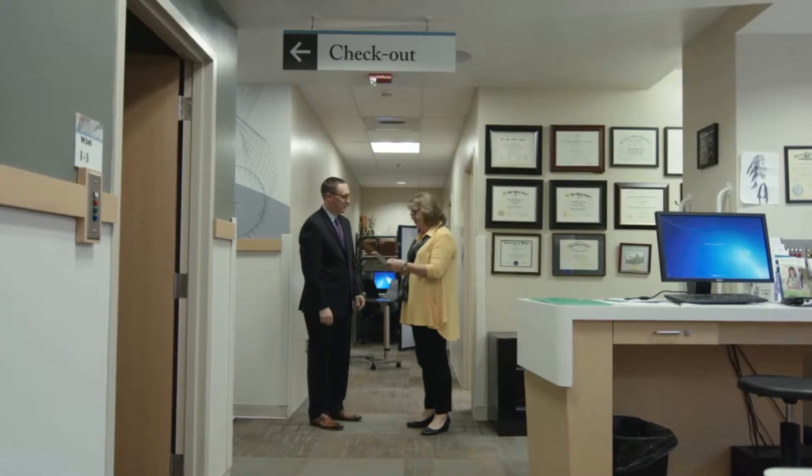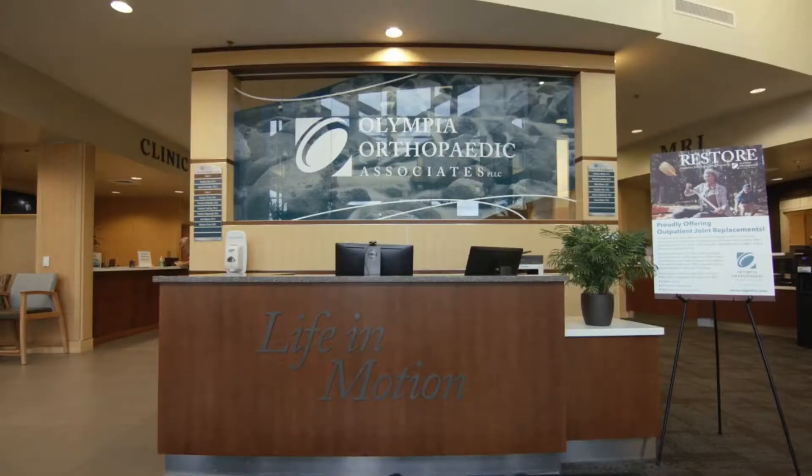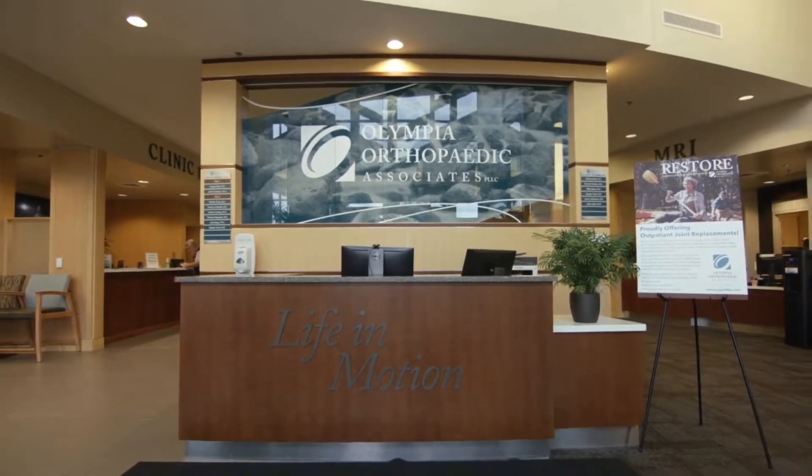Once the diagnosis has been confirmed, there are many effective treatments for sacroiliac dysfunction. Some of these include changes in your activities, special exercises, physical therapy, medications, injections in the joint, and even radiofrequency ablation.